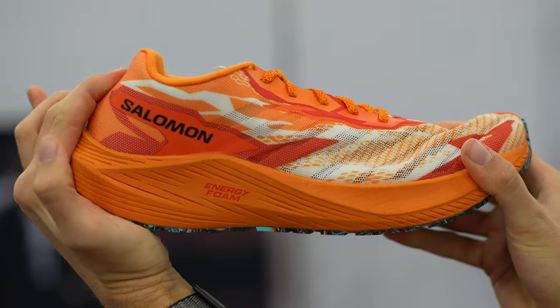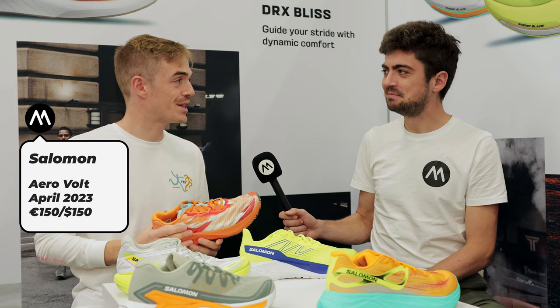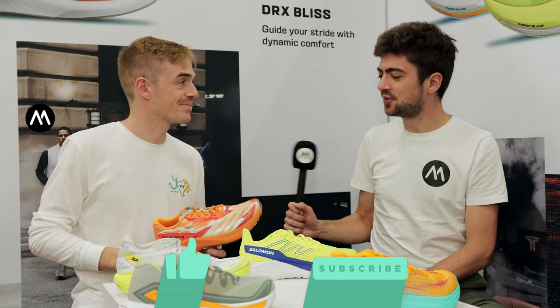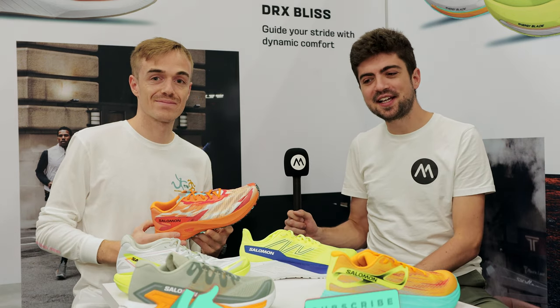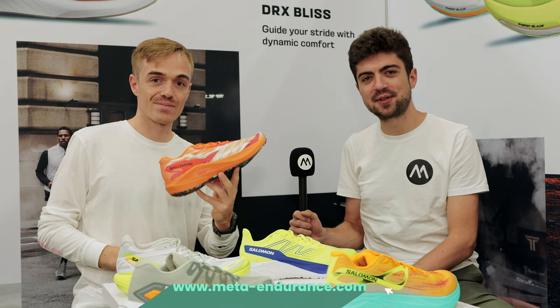The price point on this one is going to be 150 euro or dollar, so it's kind of in between the Glide and the Blaze. Looking forward to putting some miles in this one — stay tuned for the Salomon playlist if you want to see more Salomon content from the running event.